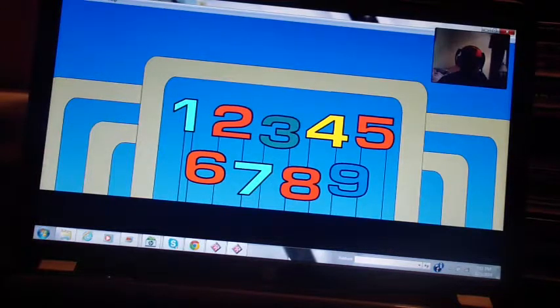Welcome to High Rollers, the only game show where you can win thousands of dollars in cash and prizes by rolling the dice. Here's the star of High Rollers, it's me Rodney.